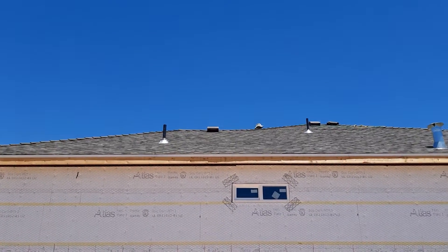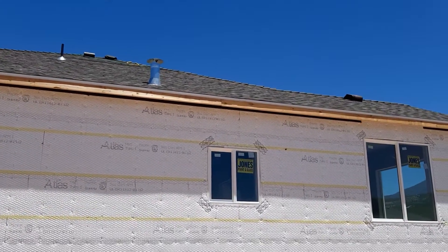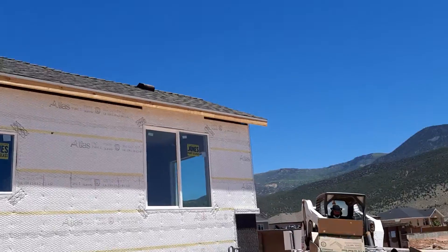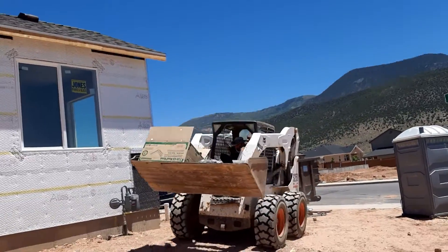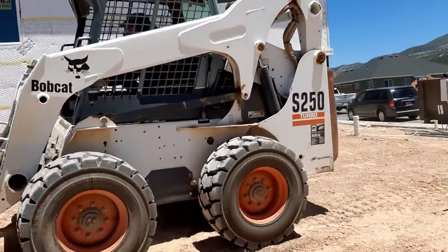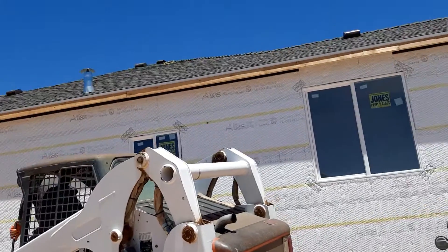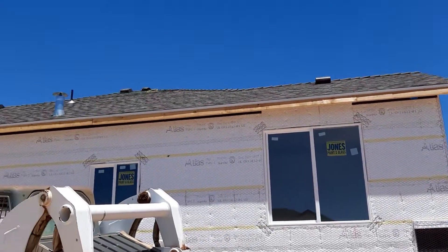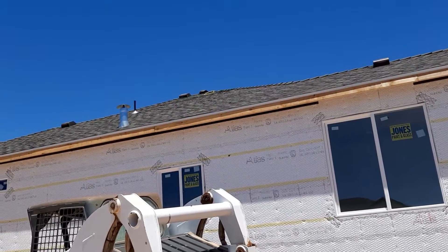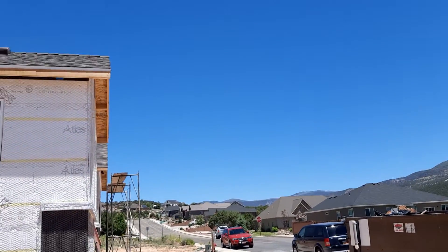This is the side part of the house. You can see the roof. They're loading this with the trash. I'm gonna raise my hand up again so you can see the roof, and I'm gonna go around.